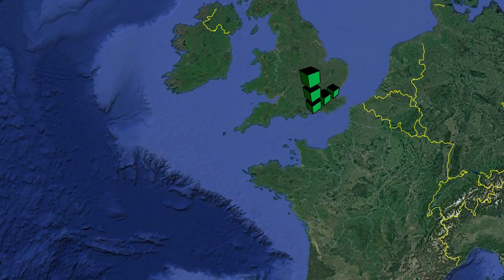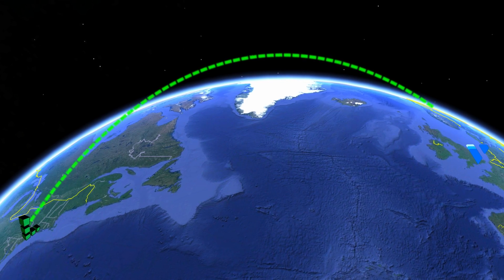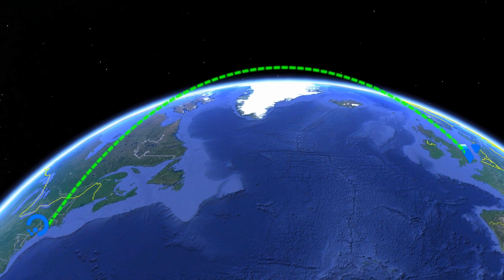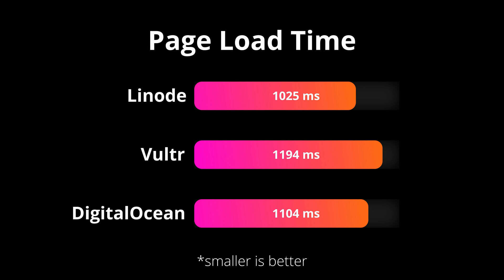But this was very biased to conduct a test using Linode as a test server. So I spun up another test server in London, but this time with Vultr. I ran the same series of 100 page speed tests on each of the three websites back in New York. Again, Linode came out on top across the board for every single page speed measurement.